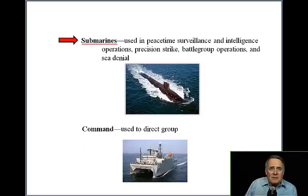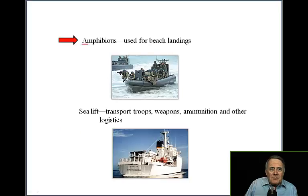Submarines are used in peacetime surveillance and intelligence operations, precision strike, battle group operations, and sea denial. Command ships are used to direct groups. Amphibious vessels are used for beach landings.